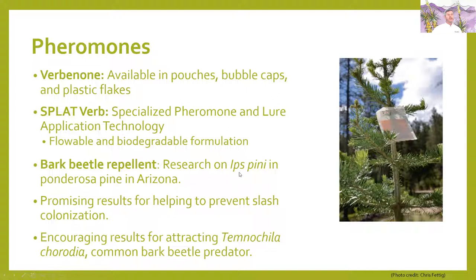Research on Ips pini in ponderosa in Arizona shows promising results for helping to prevent slash colonization — the idea that pheromones applied on slash piles can keep beetles from taking advantage of them is promising. There are also encouraging results for attracting Temaquilla corodia, a common bark beetle predator, which is a good thing too.